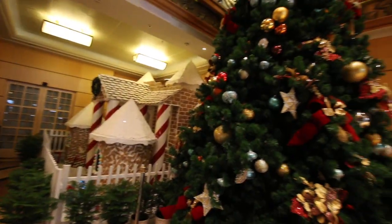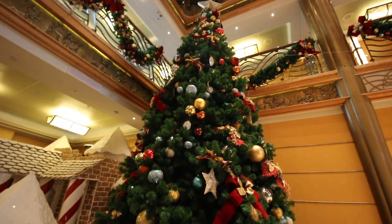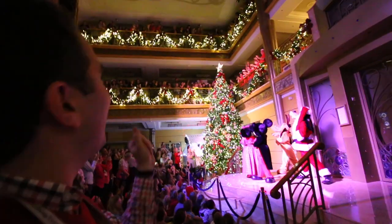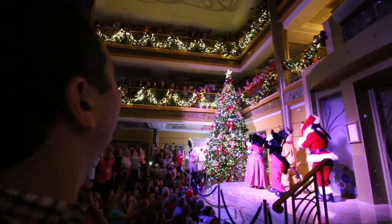First and foremost were the decorations. As soon as you walk on board the Disney Wonder, you can see the larger than life gingerbread house, the tree, and the garland all over the place. When you walk in on the first day of your cruise, nothing is lit up — it's all dark. There are no lights in the gingerbread house, the tree, the garland, nowhere. But then there's a big lighting ceremony that first night where a special family is picked out of the crowd to help Mickey and the gang light the tree for the entire cruise.